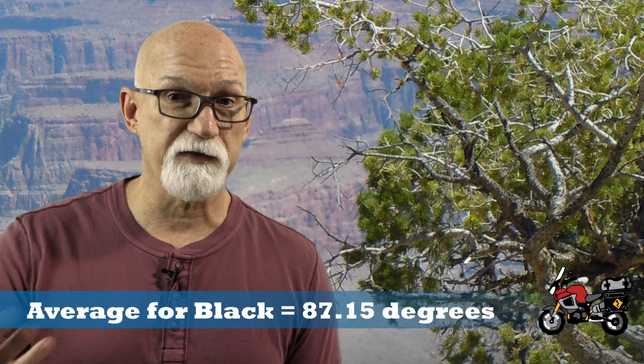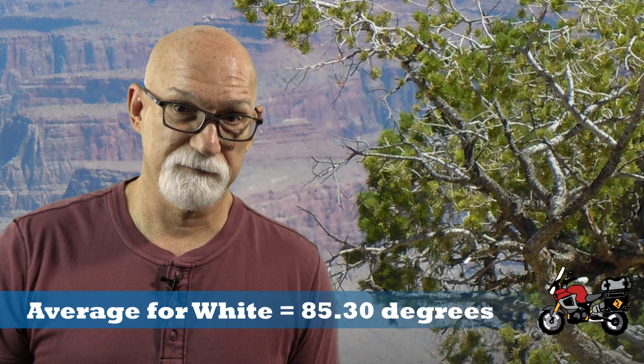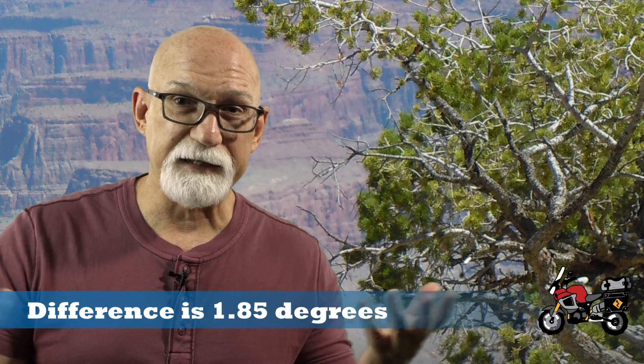After riding in both jackets, the averaged internal temperatures show: the black Klim Latitude jacket at 87.15 degrees, and the light-colored mesh jacket at 85.3 degrees. The difference in how hot I was getting inside each jacket — a heavy black jacket versus a lightweight mesh jacket — was only 1.85 degrees.